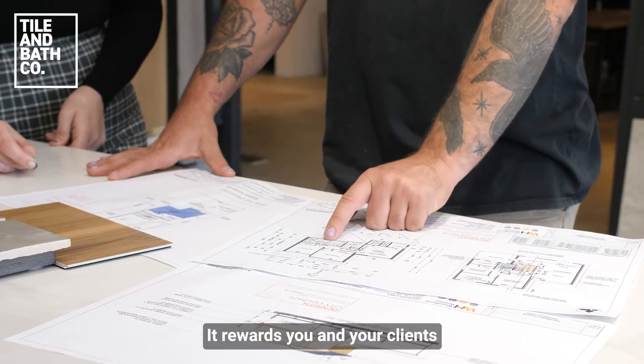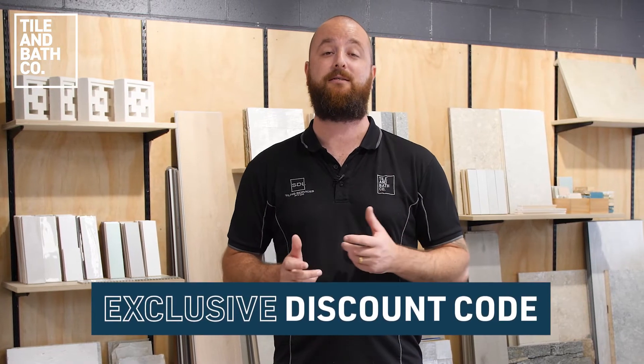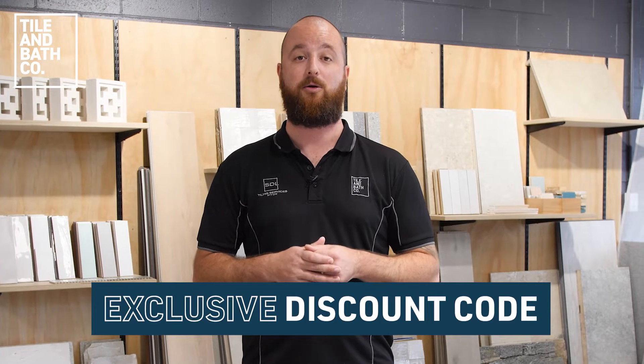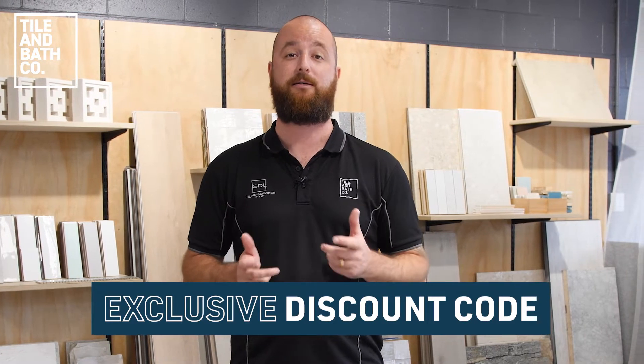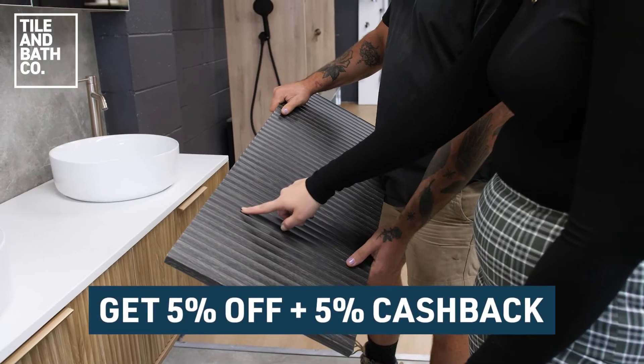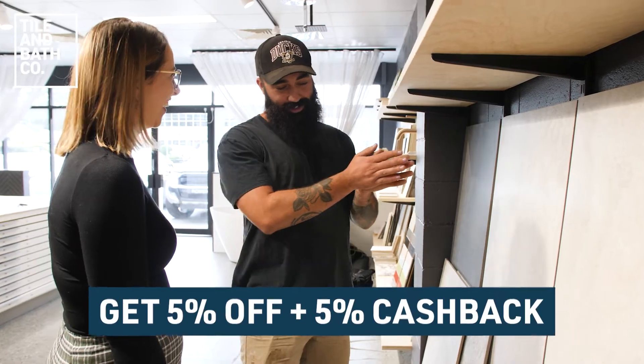It rewards you and your clients just by shopping with us. When you sign up to Tradie Plus, you will get an exclusive discount code that you and your customers can use at www.tileandbathco.com.au to put towards your next order. By using your special discount code, you or your customer will get 5% off, plus you will get a bonus 5% cashback on all orders.